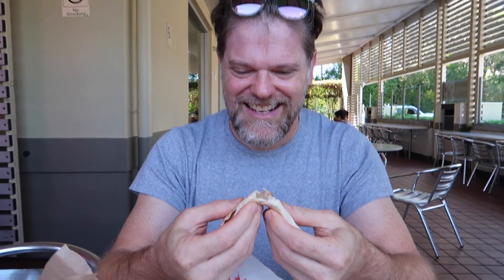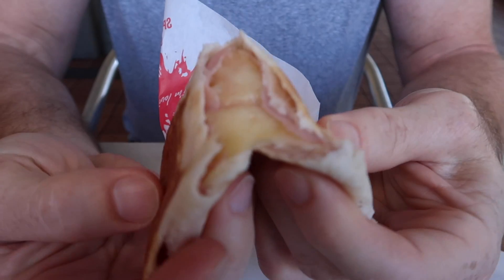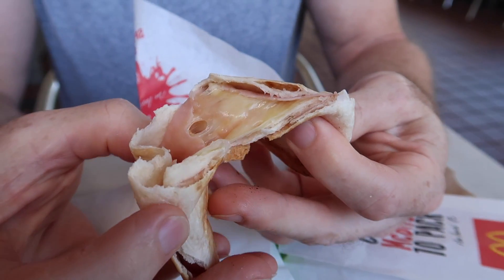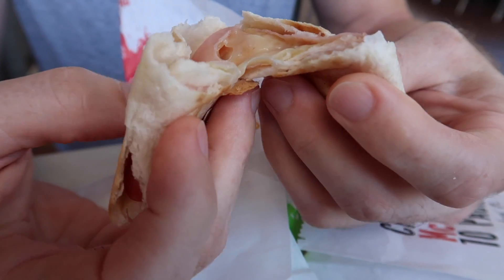Let's have a look inside. Oh yeah, look at that — ham and cheese in there. Oh, that looks all right, doesn't it? Let's see what it tastes like.